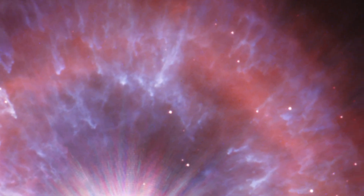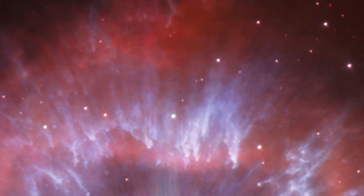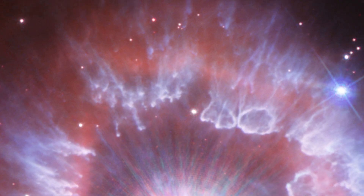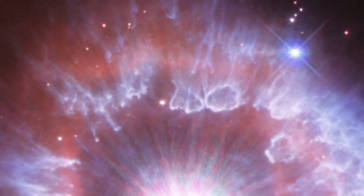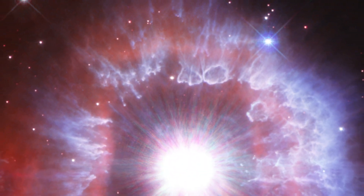The star is surrounded by a glowing halo of gas and dust. This vast structure was created from giant eruptions from the star about 10,000 years ago, creating an expanding shell that is now nearly five light years across — similar to the distance from our sun to its nearest neighboring star.